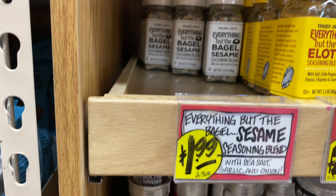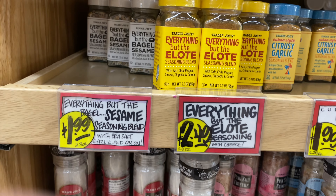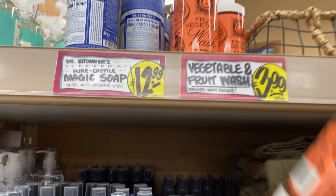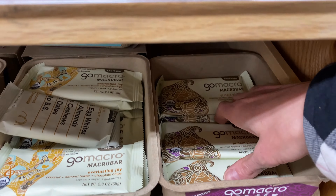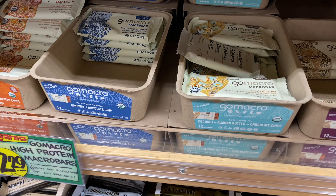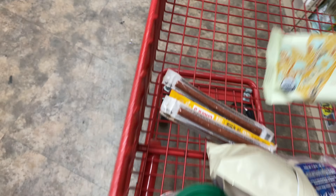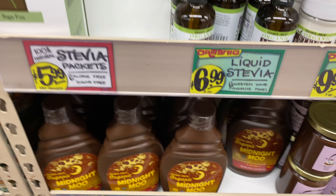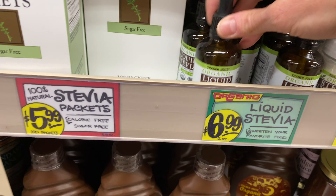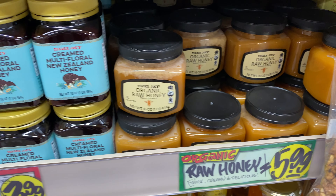If you're gluten-free or grain-free, their rice is really, really good. Everything But the Bagel seasoning is of course a staple in our household — I always buy that. This fruit and vegetable wash is my favorite wash of all time. GoMacro bars are a really good price at Trader Joe's — better than at the grocery store. I love these bars because they have pure ingredients, gluten-free and vegan. I also really like their liquid stevia because they don't add anything to it — it's just pure stevia. Their honey is great too: really good prices on manuka honey and raw honey.